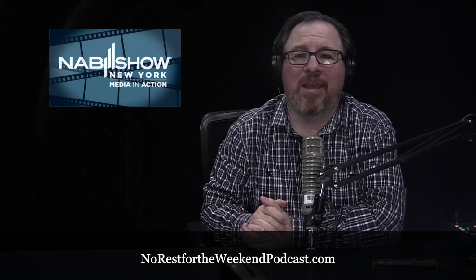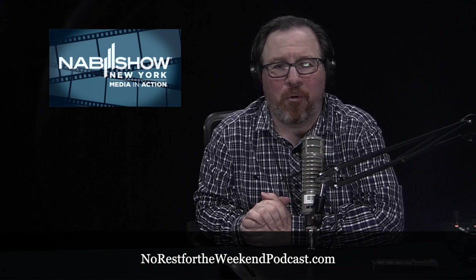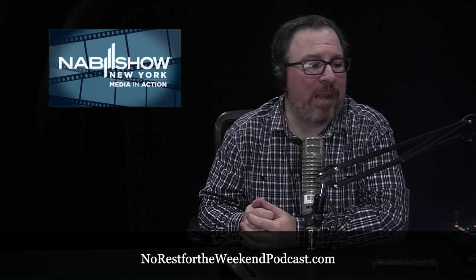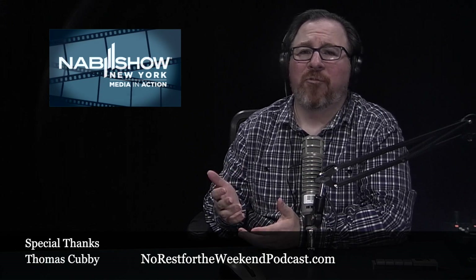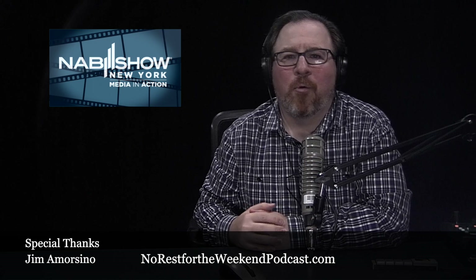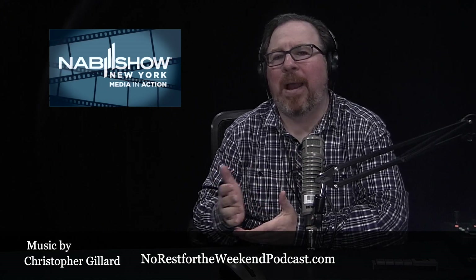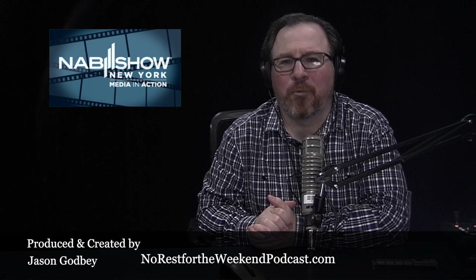And that's all we have time for today. Thank you for taking this trip down the rabbit hole. Be sure to tune in next week for more of our NAB show coverage. For more of our content including movie reviews, visit NoRestForTheWeekendPodcast.com and find us on all your favorite podcast apps. We're now on Patreon at Patreon.com/NoRestForTheWeekend. Thanks to everyone who chatted with me at NAB — it was a great time. For Behind the Rabbit Productions, I'm Jason Godby. Thanks for joining us, we'll see you next time.